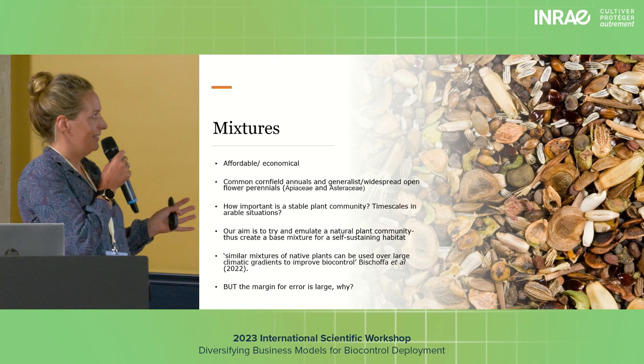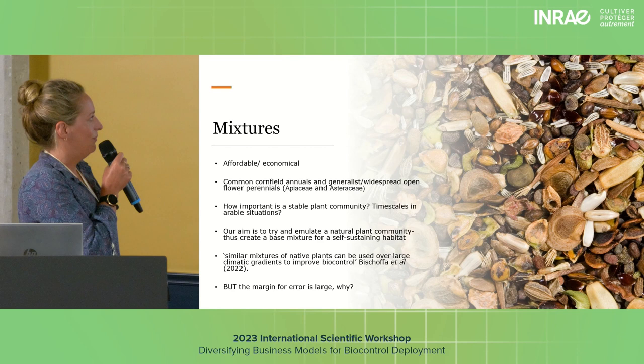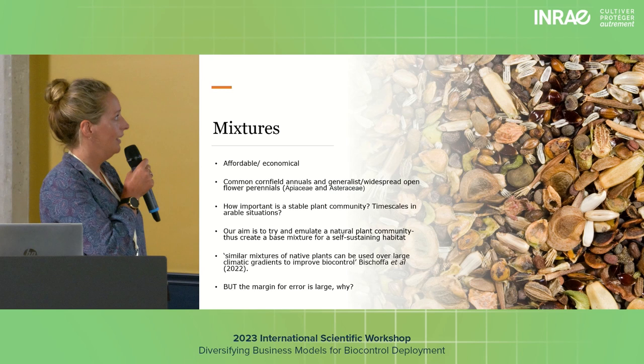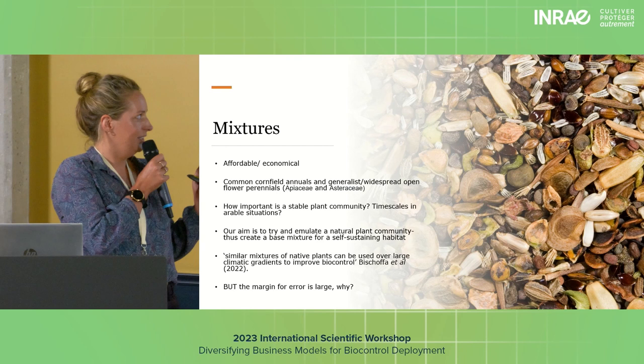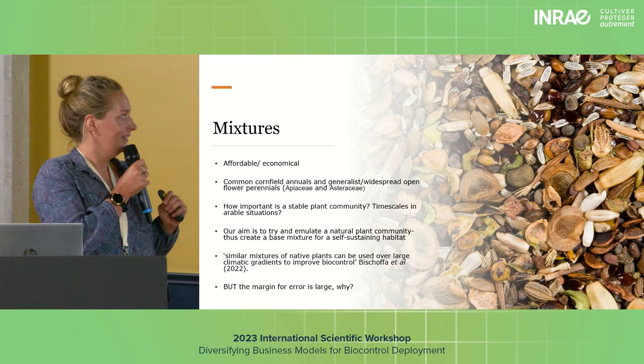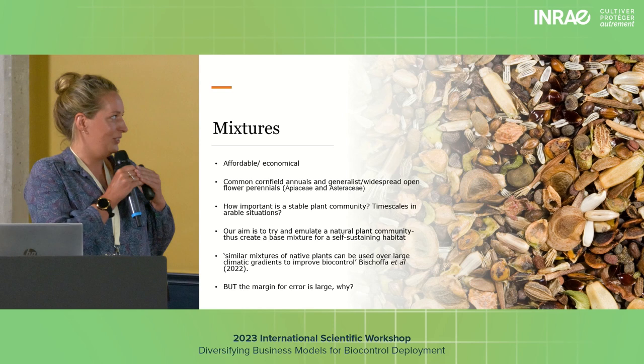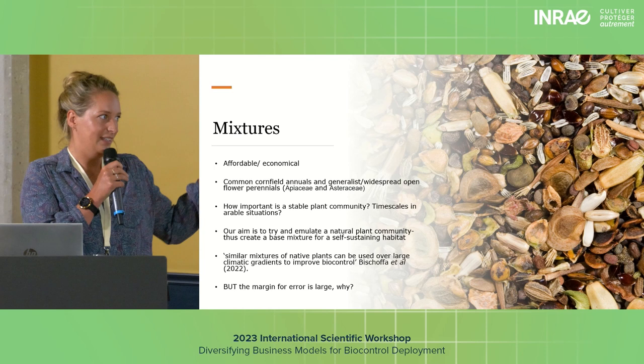I'm not sure how it would work with time-scales and arable situations — if it's going to be ploughed up in five to ten years, that would be interesting to look into, and you probably wouldn't want to use the longer-lived species. With regards to using generalists, there's a lot of work — including work by Felix and others here — suggesting that using similar mixtures across a large climatic gradient doesn't cause problems. It's more beneficial to create a base mixture than to worry about fitting into specific climatic areas.